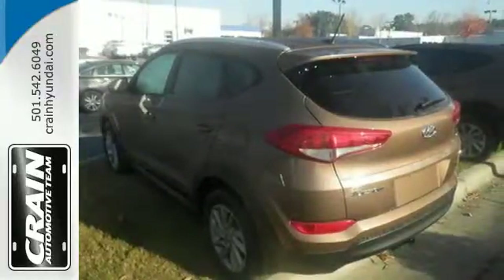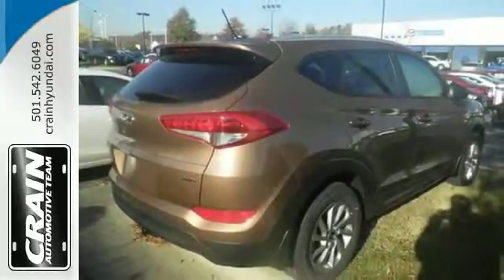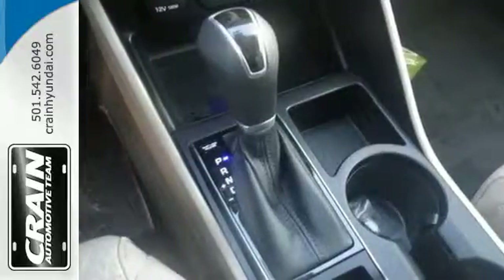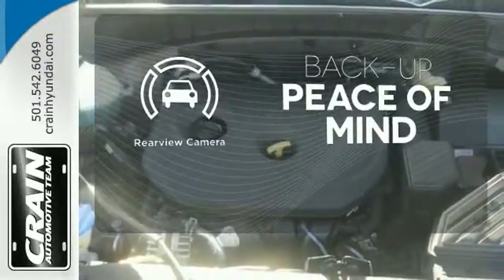The rear view camera and vehicle stability management give you peace of mind on the go. Easily operate communication and entertainment options with Bluetooth, touch screen audio, and USB and auxiliary audio input jacks. Hindsight is 20-20 with a backup camera.